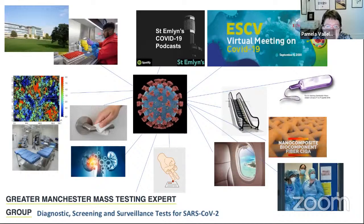This slide shows some of the research that we've been involved in over the course of the last year. At the beginning, Paul had a role in setting up the Lighthouse Laboratory at Alderley Park, and more recently we've both been able to help with understanding different tests for COVID and helping to develop the Greater Manchester testing strategy. It's been really important to get accurate and up-to-date information out into the scientific and medical communities. We've been quite privileged to join up with a fantastic group of emergency physicians to deliver a series of podcasts via the St Emlyn's network, and we organised a virtual meeting on COVID on behalf of the European Society for Clinical Biology that got great attendance by thousands of people across the world.